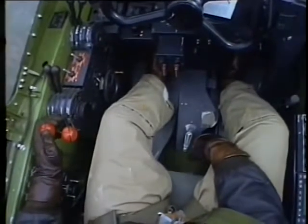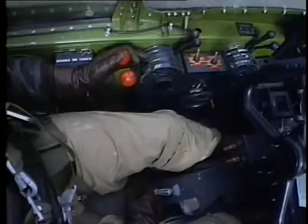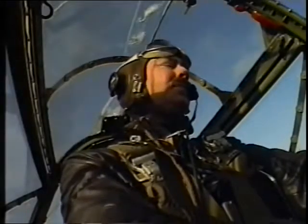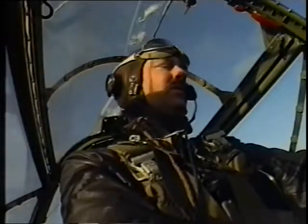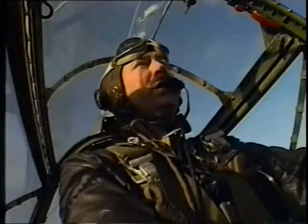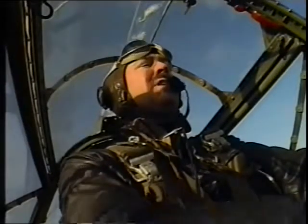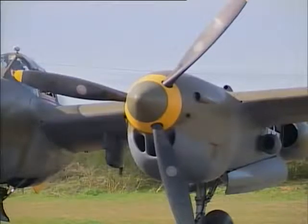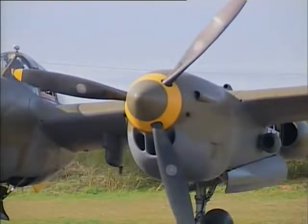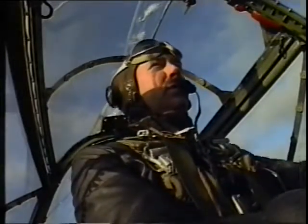All the engine controls are on the left — throttles, propeller controls, and mixtures — so that was easy to manage. But it takes some getting used to; this is a complex airplane. If one engine fails, you've got to be quick and understand what's going on. Early in the P-38's history, pilots were killed without even knowing what had happened to them — the airplane would come off the ground, and if an engine quit, there was so much power on the other engine it would roll over and go into the ground.